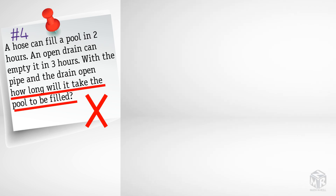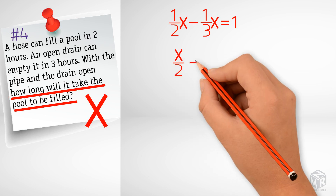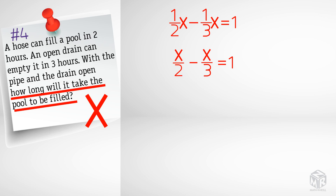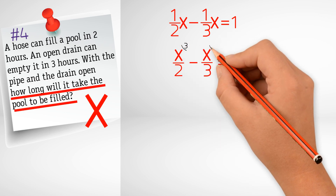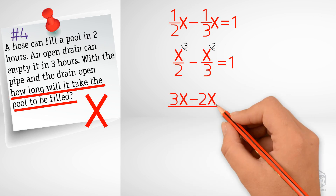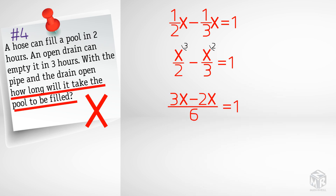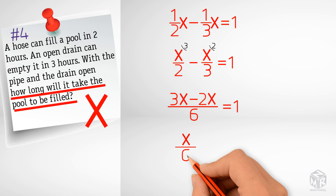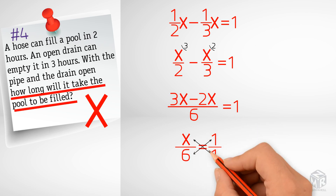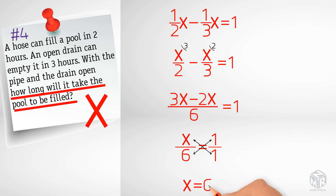Now we solve the equation. We rewrite it as x over two minus x over three equals one. The common denominator is six, giving us three x minus two x over six equals one. We combine like terms and cross multiply, leaving x equals six. So it will take six hours to fill up the pool.